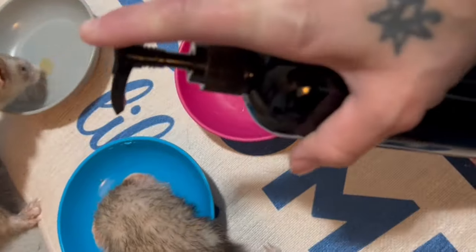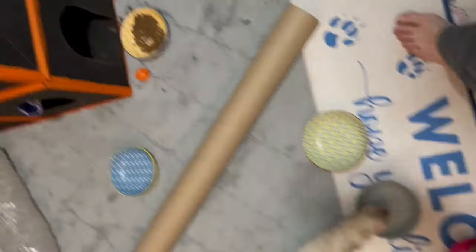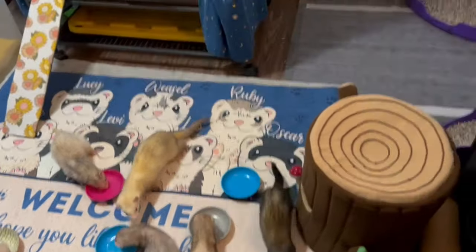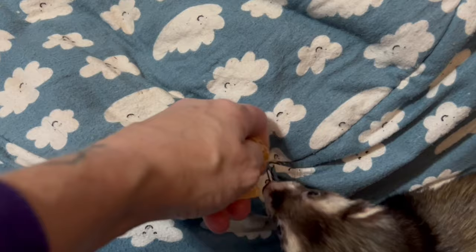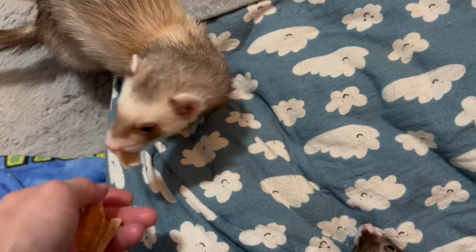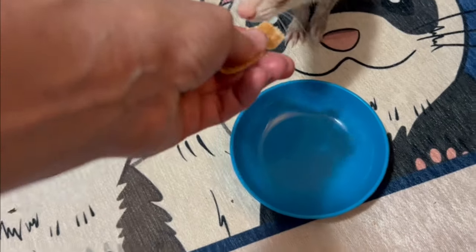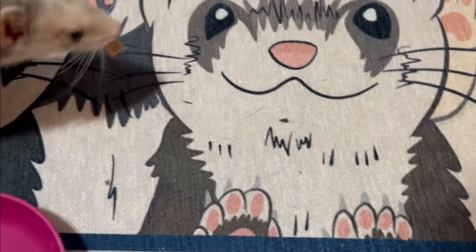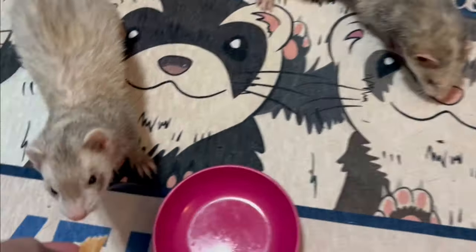I use two different kinds of treats mainly with the ferrets. The first is Pickled Ferret Juice, which I get from the Pickled Ferret Piler on Etsy — there'll be a link in the description. It's essentially salmon oil. I also use dehydrated chicken breasts from Claw's Paws and Raw, which is made by Sam, who also runs the Funky Ferrets YouTube channel. My ferrets are absolutely addicted to her treats. There will also be a link in the description for the Claw's Paws and Raw Etsy shop.